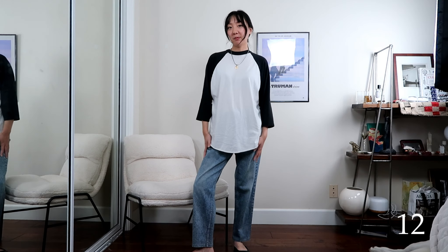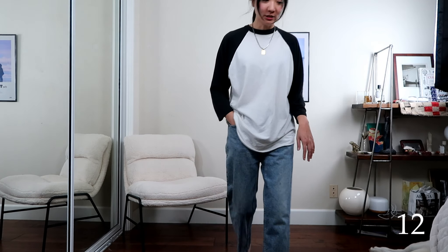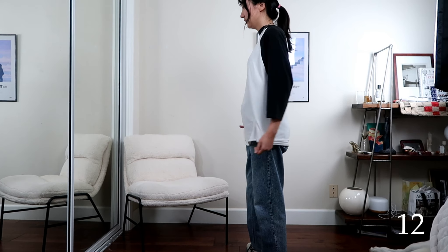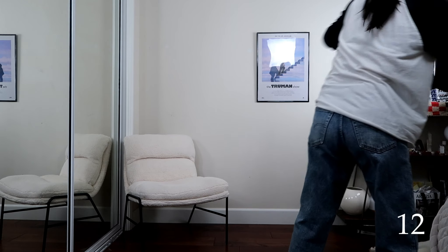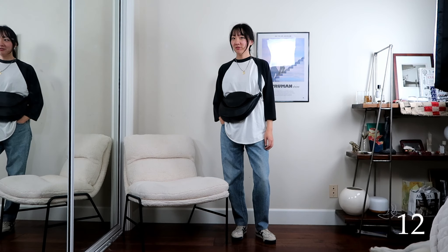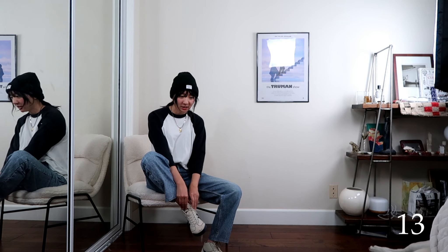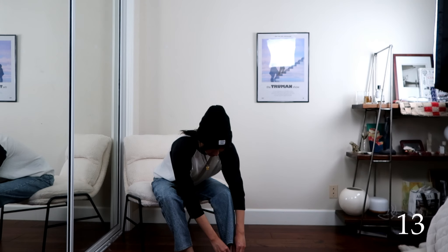Moving on to the next pair of bottoms — just changing the bottom changes the whole vibe of an outfit. I'm going with the sneakers since the ballerina flats feel a little random with this. I kind of feel like a skater. I'm going with the sling bag but skipping the beanie since it's a little much. This is outfit twelve. For outfit thirteen I tucked in the top, added the beanie, and the tuck makes the beanie look less intense. I switched to the loafers because their business-y look contrasts nicely with the laid back t-shirt and jeans vibe. This is outfit thirteen.